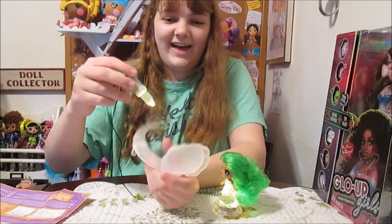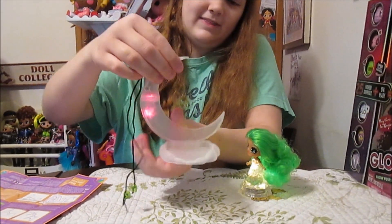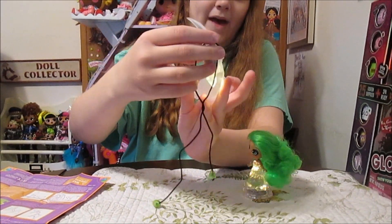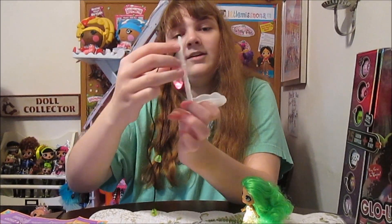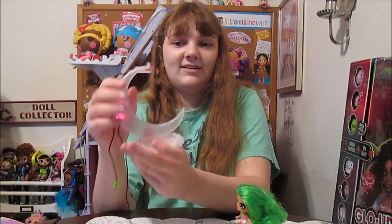So while we've still got it flashing, I thought it might be cool to show that you can put this into the little back part of the stand. That is cool — and then it'll light up the stand, kind of shine through the stand. That's so cool.